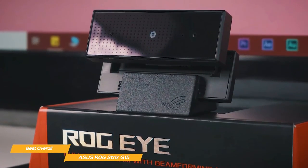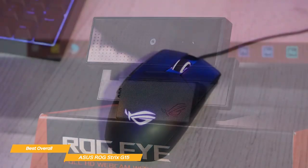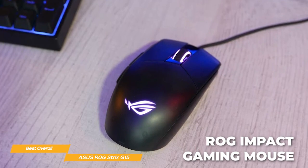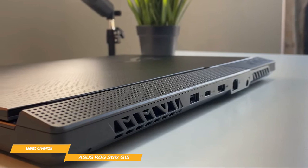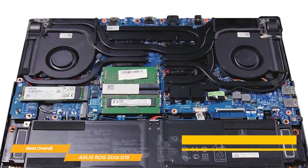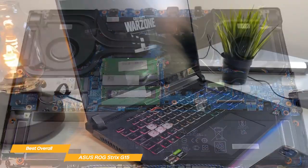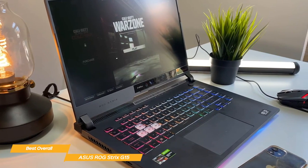The G15 package includes a full HD external camera that does 60 frames per second, plus an ROG Impact gaming mouse, so with this laptop you're good to go. The Strix G15 liquid metal cooling system features a unique design with four fan outlets to eliminate excess heat, and the fans feature 84 arc flow blades to move that heat efficiently. You won't have to worry about your laptop overheating during long gaming sessions.